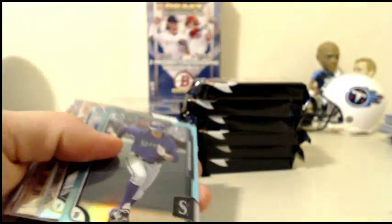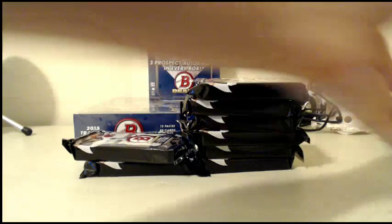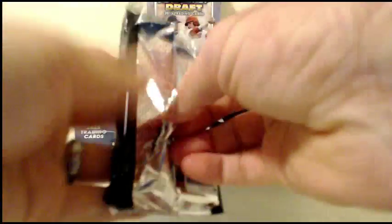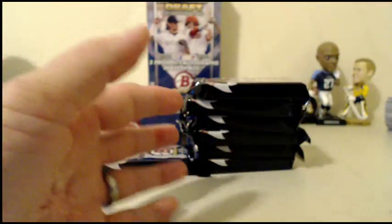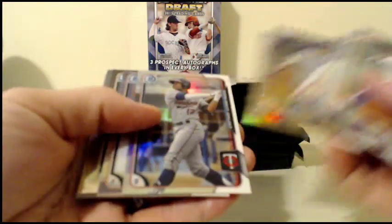Braden Bishop Sky Blue. Corey Taylor Refractor. There's a ton of base in those. We got a refractor insert Kyle Freeland for the Rockies. Brett Lilick Refractor. Nick Howard. On the board — Ian Happ refractor for the Cubbies.